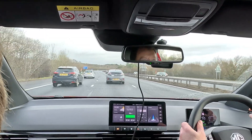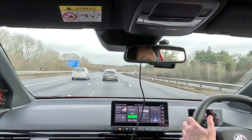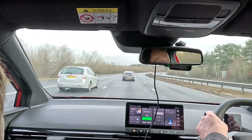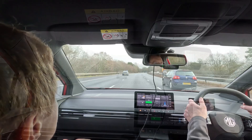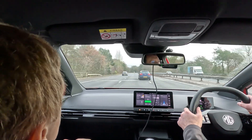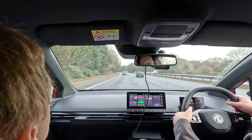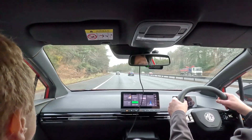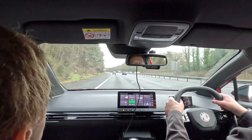We finally get the HRV up to 70 miles an hour — that's where we're cruising. Let's see what the lane keep assist is like on the motorway as well. Auto lane change — that works quite nicely, actually. It's steered into the lane. It's all right on the motorway.